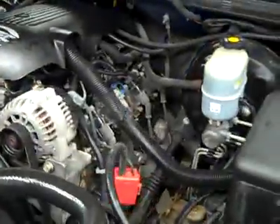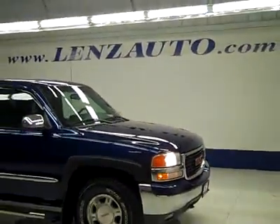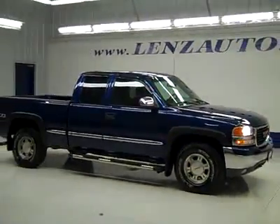Under the hood, a very clean engine bay running nice and smoothly. If you'd like to see more pictures along with the full description, or to take a look at one of our other more than 450 vehicles, visit our website at lensauto.com.